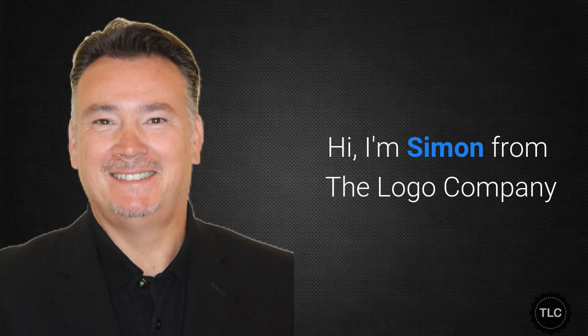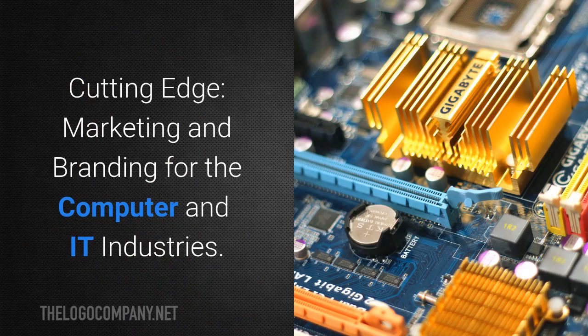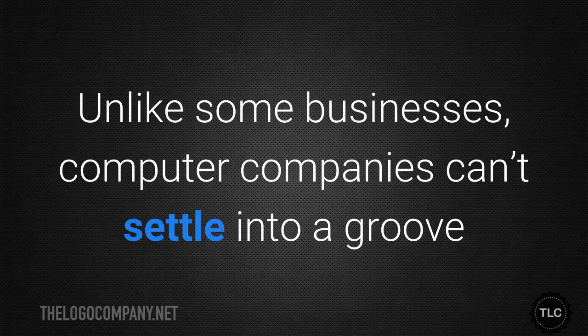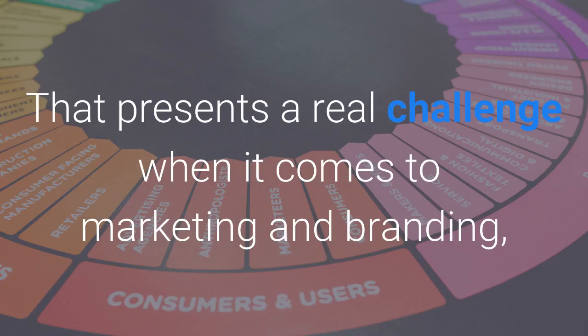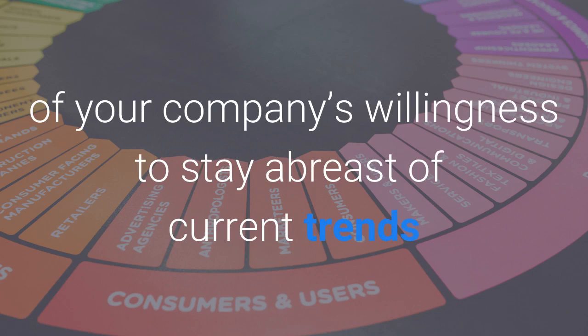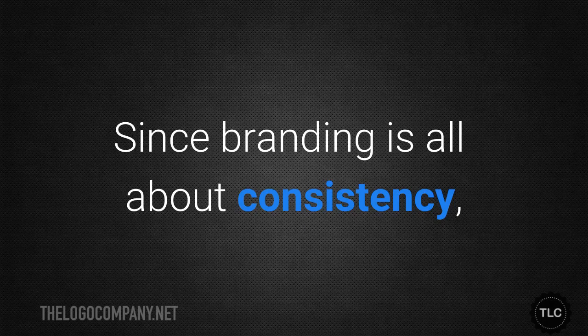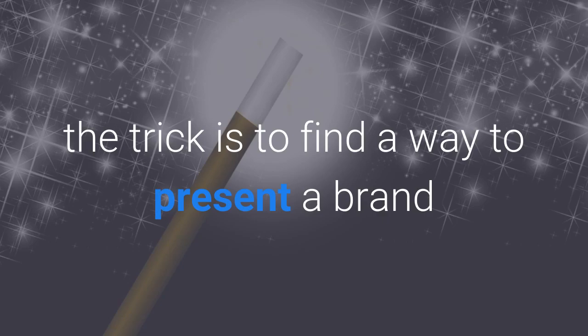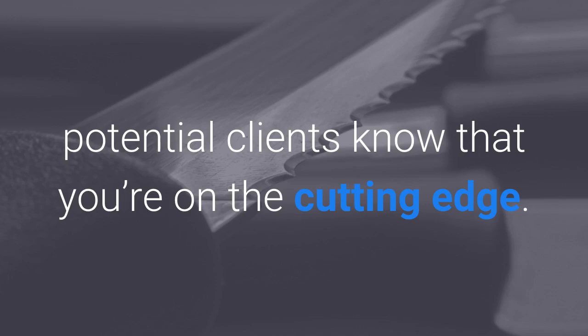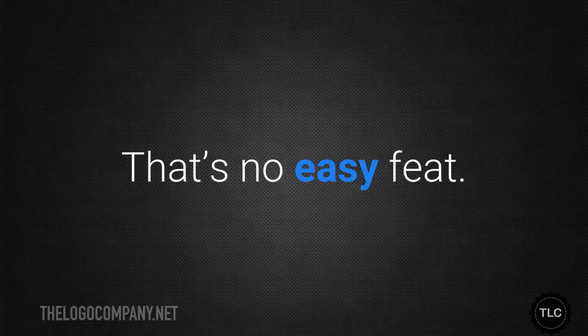Hi, I'm Simon from The Logo Company and this is cutting-edge marketing and branding for computer and IT industries. The computer industry is constantly changing. Unlike some businesses, computer companies can't settle into a groove and stay there. That presents a real challenge when it comes to marketing and branding, since the emphasis must necessarily include some indication of your company's willingness to stay abreast of current trends and change with the times. Since branding is all about consistency, the trick is to find a way to present a brand image that is recognizable while also letting potential clients know that you're on the cutting edge.